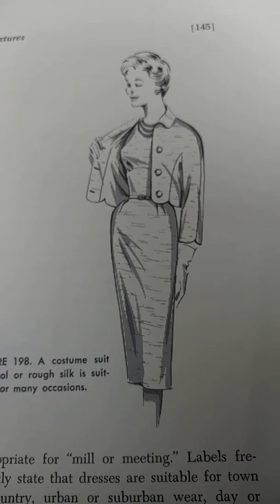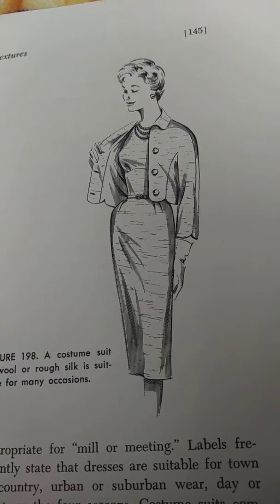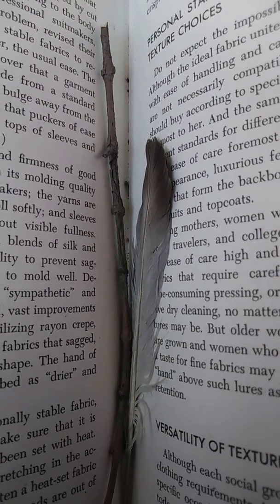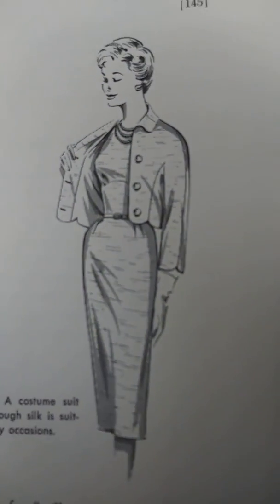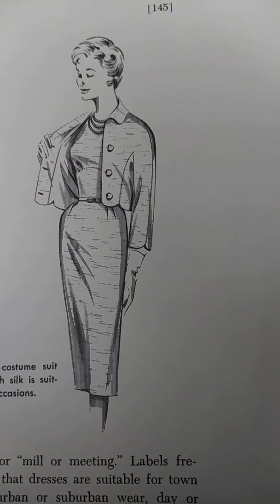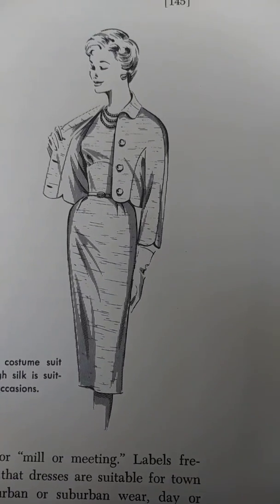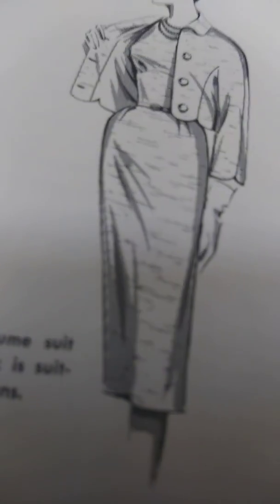Personal standards determine texture choices. Do not expect the impossible of any fabric. Although the ideal fabric unites beauty of texture with ease of handling and care, these qualities are not necessarily compatible. Each person should buy according to specifications that mean the most to her. The same person may have different standards for different kinds of clothes.